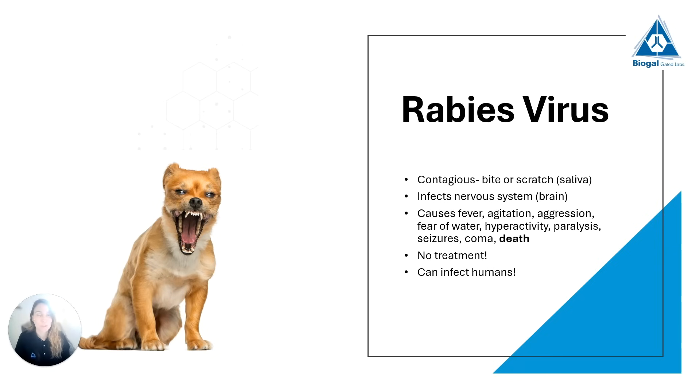The rabies virus, probably the most well-known of all, is a contagious disease transmitted differently than the other three viruses — the virus is present in the saliva of a sick dog and is transmitted through bite or scratch. It infects the nervous system, especially the brain. We'll see dogs with fever that are very agitated, become aggressive and start biting, develop a fear of water, and become hyperactive. We can have paralysis of the leg muscles or the throat muscles, causing excessive salivation. It can cause seizures, coma, and in most cases death. There is no treatment, and unlike the other viruses, rabies can also infect and cause grave disease in humans.